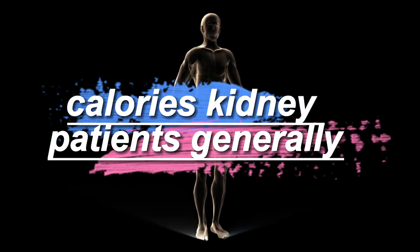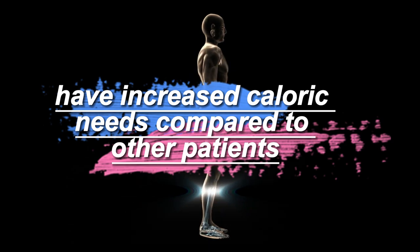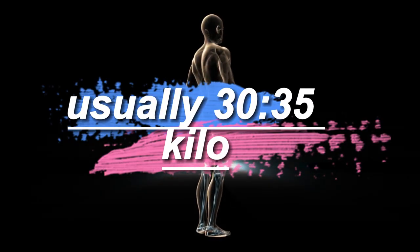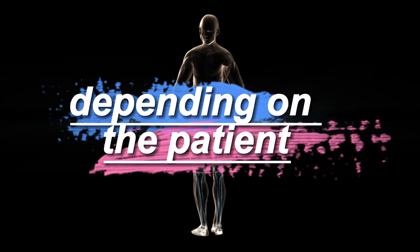Kidney patients generally have increased caloric needs compared to other patients. Usually 30–35 kilocalories per kg of body weight is prescribed, depending on the patient.